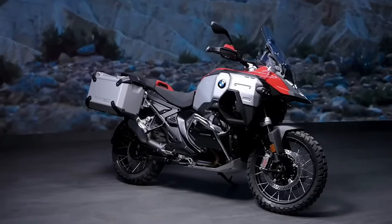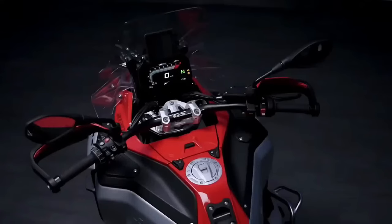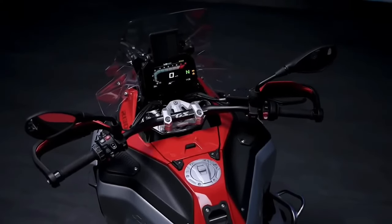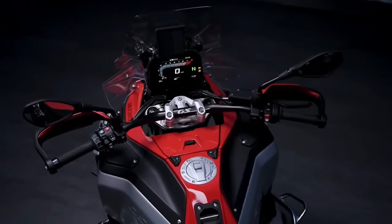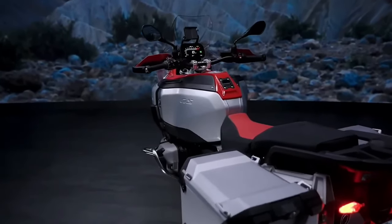In total, a maximum of more than 140 liters of storage can be achieved, which is quite plenty. If that is not enough, there are also several G hooks around the bike — as you can see here on the tank and on the sides — to safely fasten even more stuff.